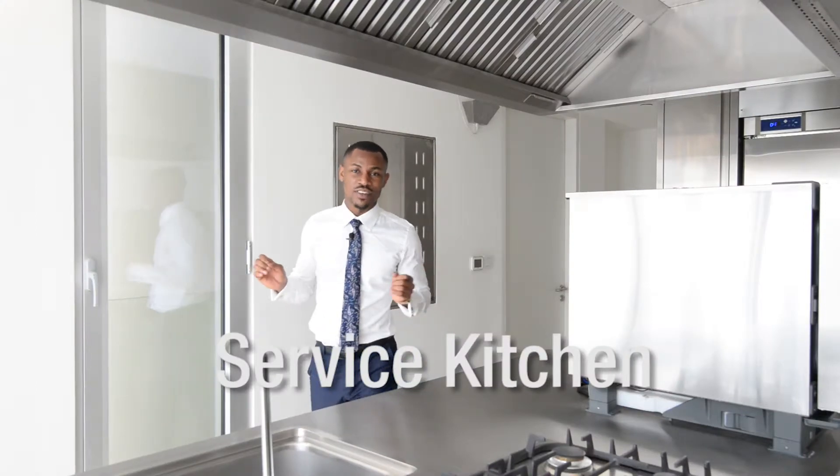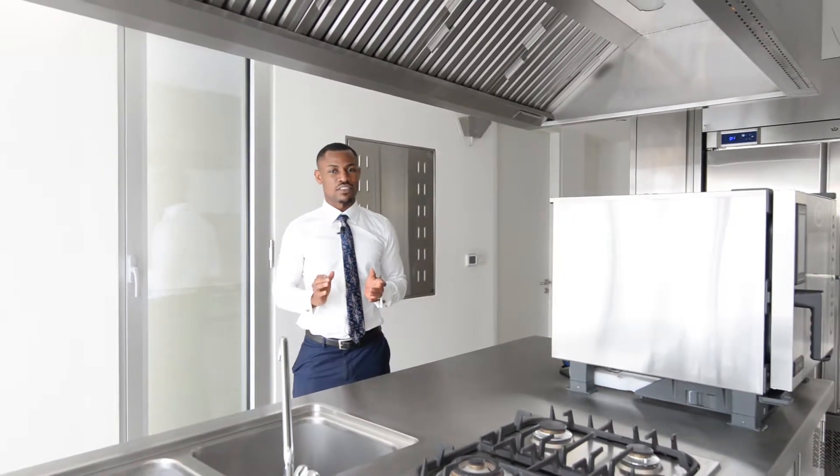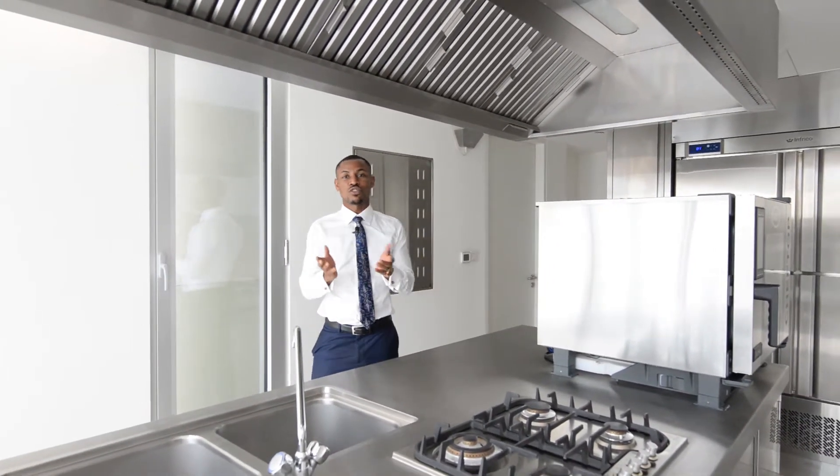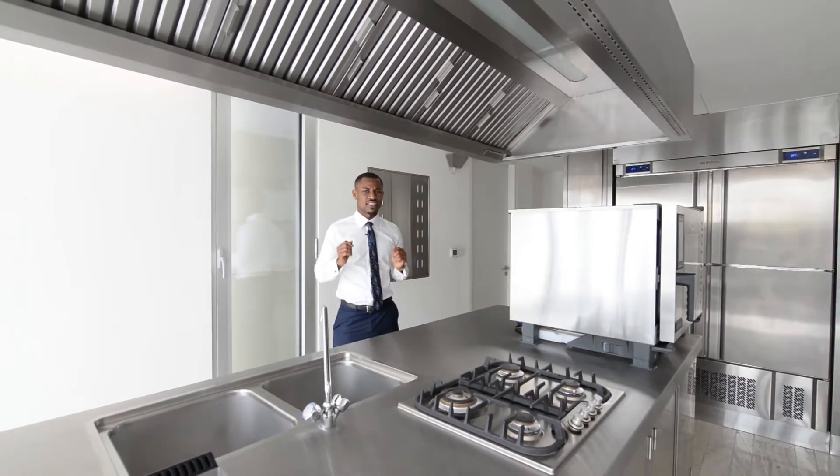So if you thought the mini kitchen had it all, check this out — a state-of-the-art professional kitchen. If you want to entertain a large number at home, this is an ideal spot for caterers, staff and even some of the world's most renowned chefs. I bet Gordon Ramsay would be impressed to do his thing in here.